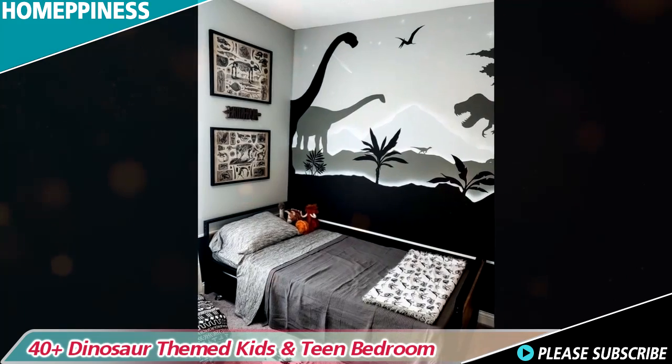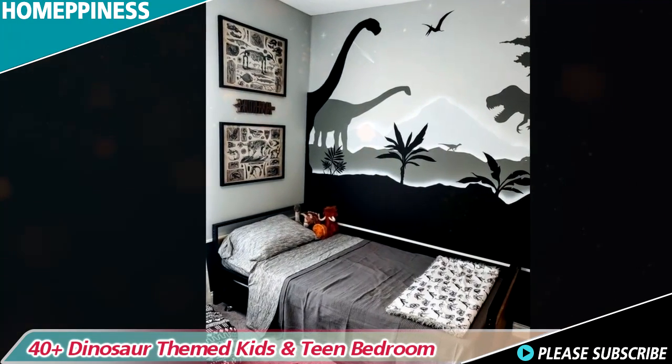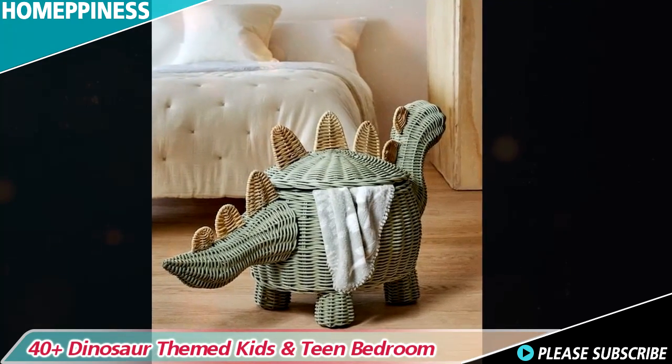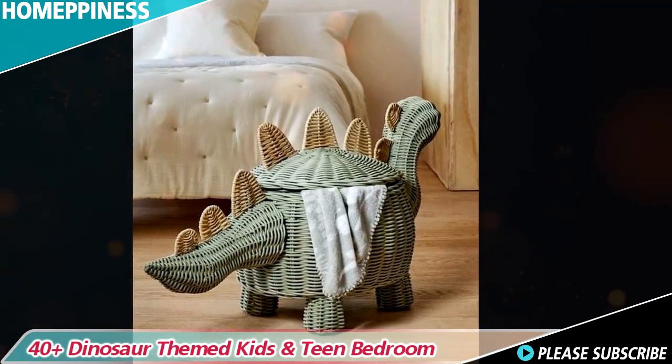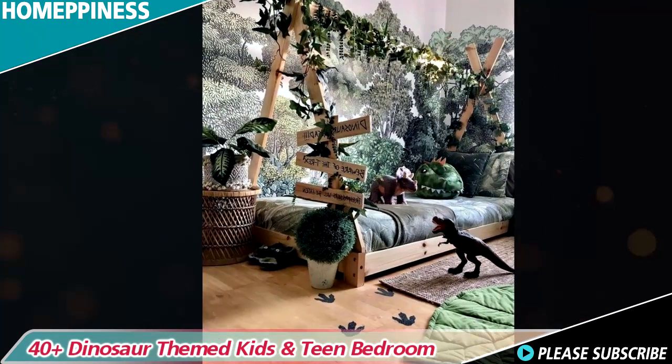Children's fascination with dinosaurs knows no bounds, and creating a fantasy world in their bedroom can ignite their imagination and bring their favorite creatures to life. From the mighty T-Rex to the gentle Brachiosaurus, dinosaurs capture the hearts of young adventurers everywhere.